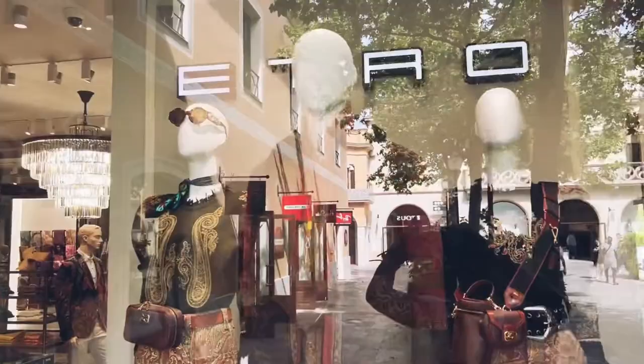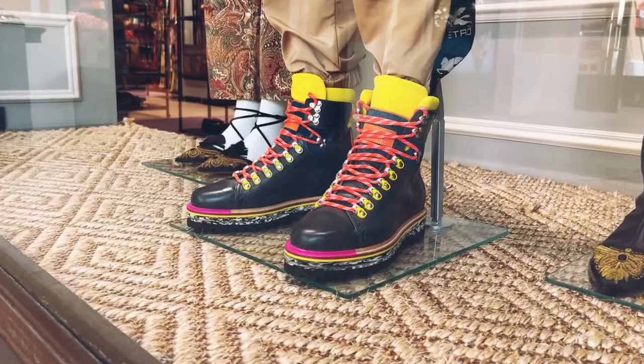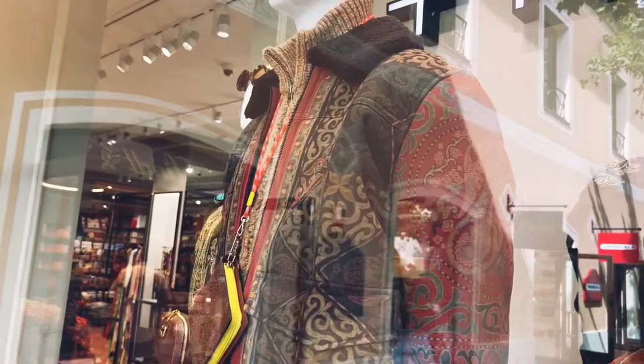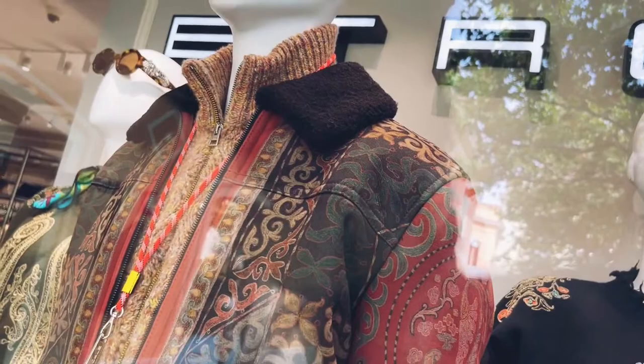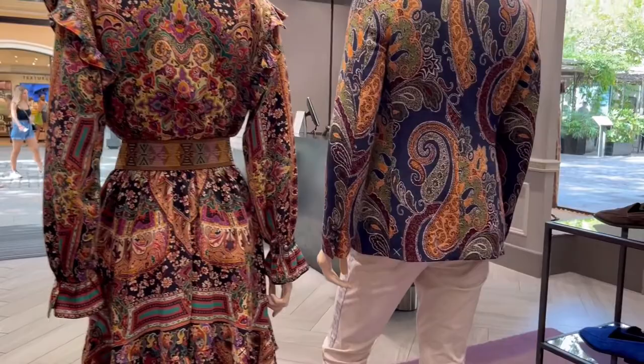Take a look at this fit right here. Look at those shoes — very flamboyant boots with color, the joggers with the Etro insignia, and the Paisley jacket. That's the aviator bomber with the collar. How do you call that?